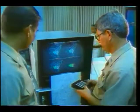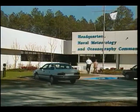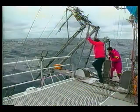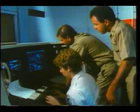More oceanographers work at Stennis than any other single location around the world. The Commander, Naval Meteorology and Oceanography Command heads a worldwide organization providing oceanographic, meteorological, and mapping, charting, and geodetic services to fleet forces operating in all oceans.